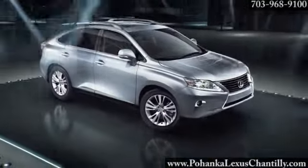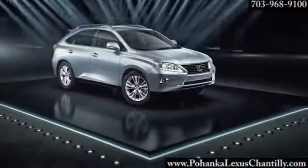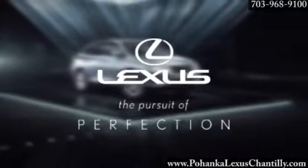The 2014 Lexus RX350 — the next chapter of Utility Vehicles.